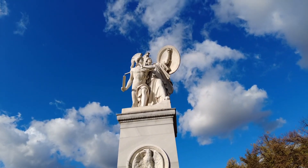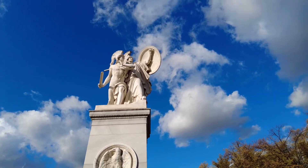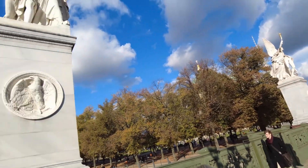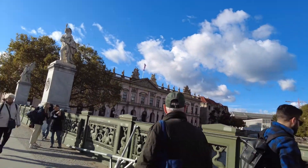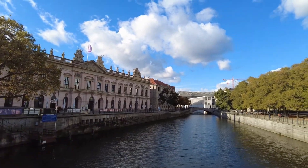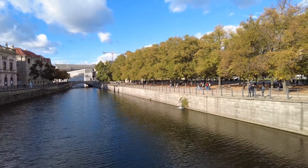Right here on this bridge we start with very classical sculptures — just great. Over there is another one. Here we are crossing again the Spree river, or at least a branch of the Spree river.